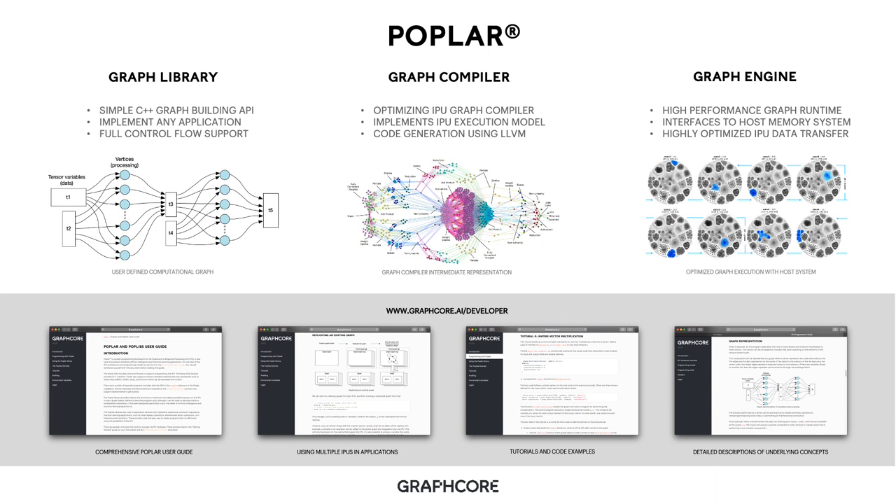The combination of these three components provides our Poplar support. Poplar is also now extensively documented on our developer portal, enabling a comprehensive user guide for the Poplar API, how to use multiple IPUs in applications, tutorials and code examples for programming directly at the Poplar level, and a detailed description of the underlying concepts. Poplar is an important framework for programming an IPU, and we continue to improve its support.